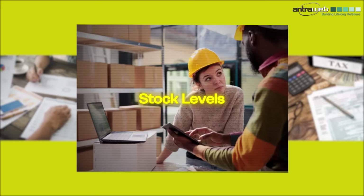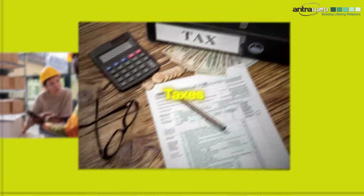Whether it's financial reports, stock levels, or taxes, Tally brings everything to your fingertips.